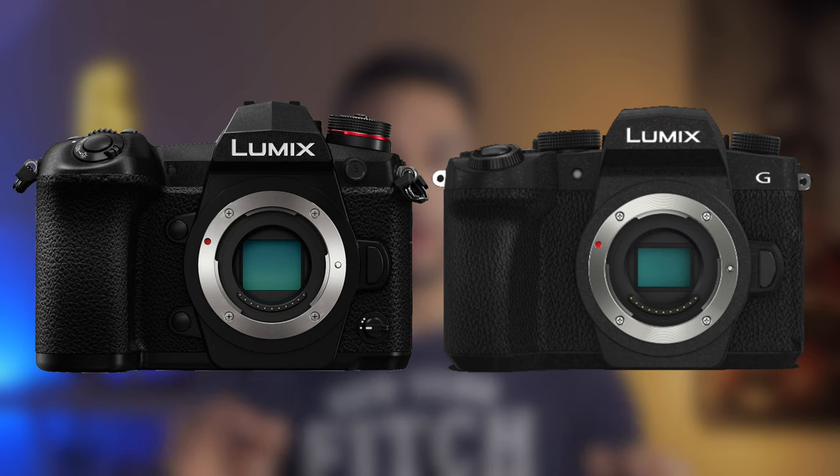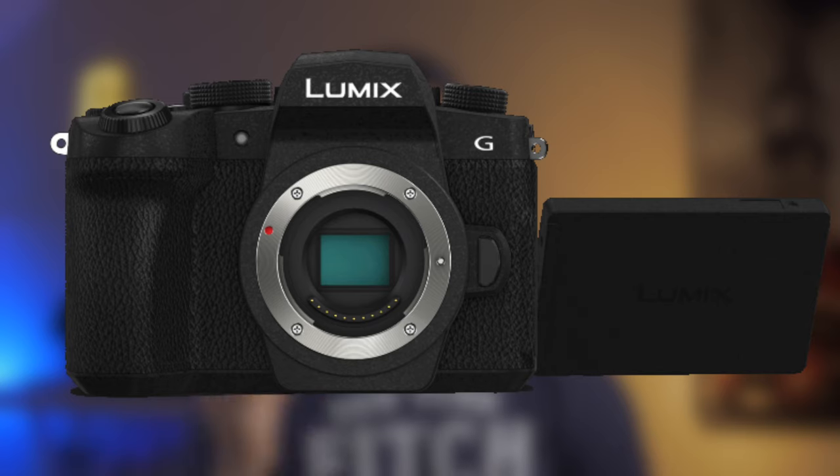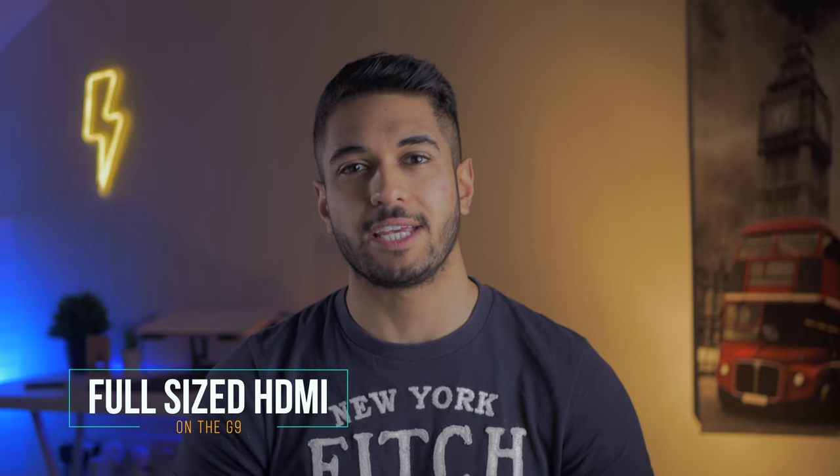First of all, let's go through some of the similarities. Both have a 20 megapixel no low-pass filter micro four-thirds sensor. Both have a headphone jack and microphone port. Both have fully articulating screens as well. You also get HDMI output on both, but the G9 does have a full-size HDMI port.